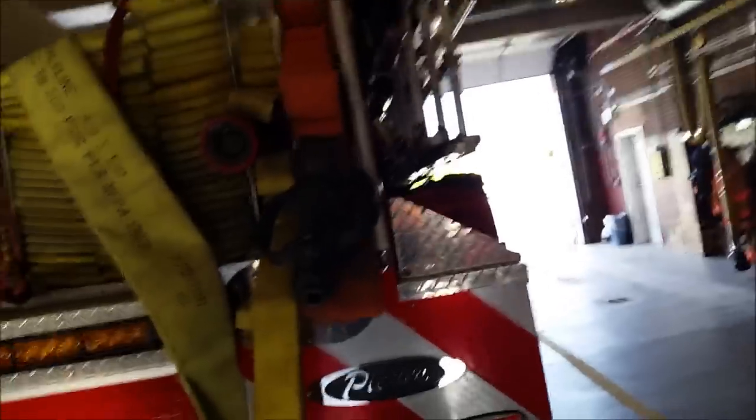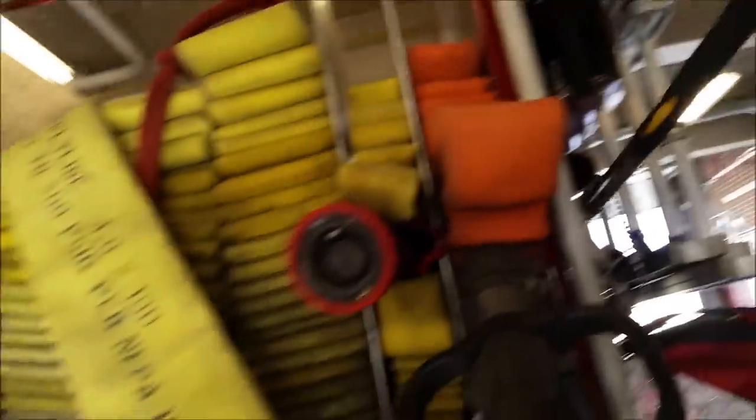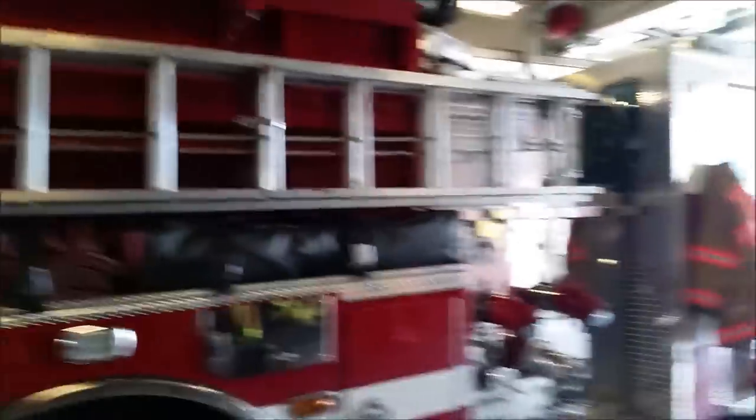These are roof hooks and pike poles - I think this is a six-foot one, though we have others on here as well. I just need to remember to close this compartment back up when I'm done. Here are some ladders - there's an attic ladder hidden in this little compartment that unfolds into a ladder. We also have an 18 and 24-foot ladder connected right here to the side of the engine.